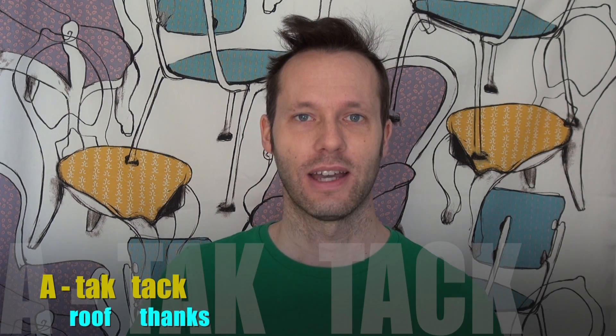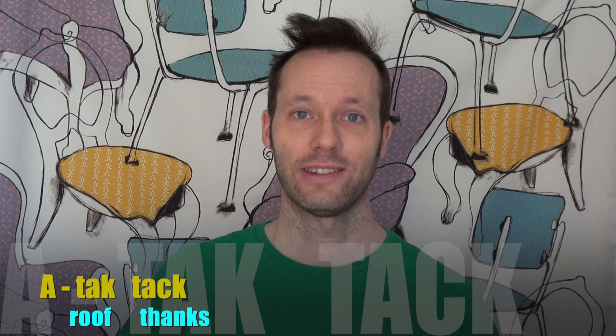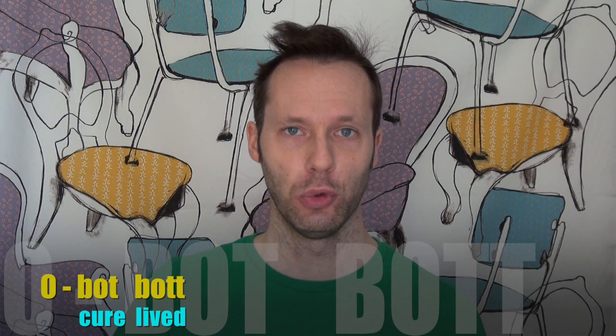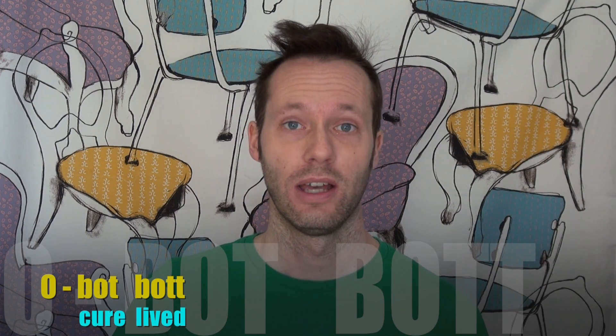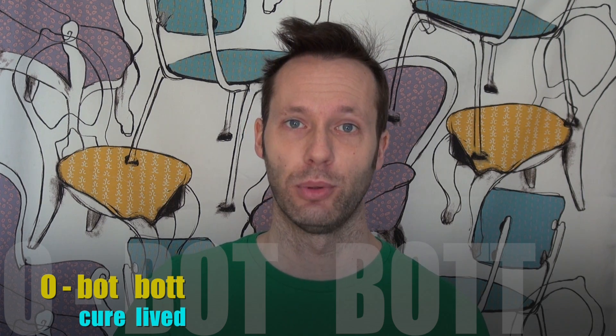We have a long A and a short A. So we have 'tåk', which is root, and 'tack', which is thanks. Then we have the letter O, which in Swedish is a long U or a short U. 'But' is cure, and 'but' is lived. I found a 'but' where I 'but'.